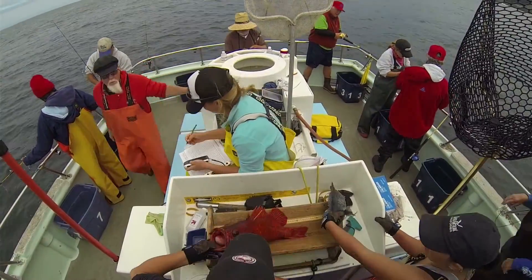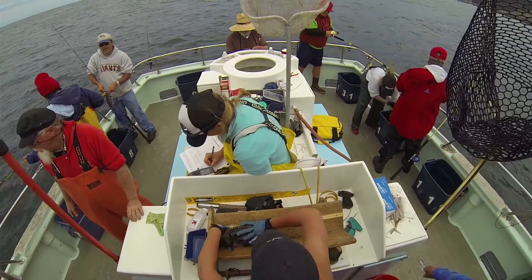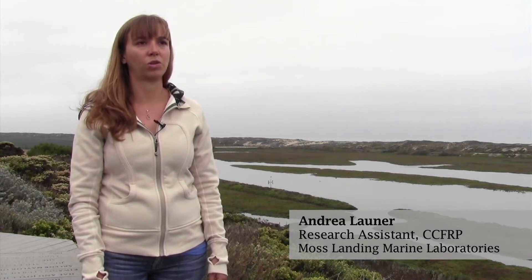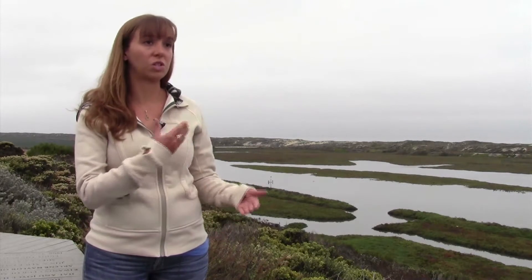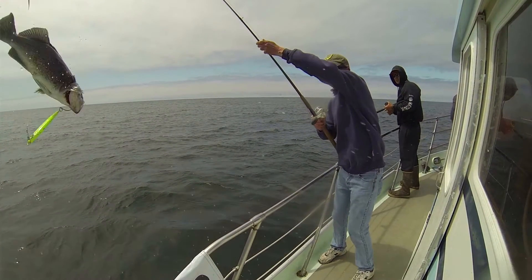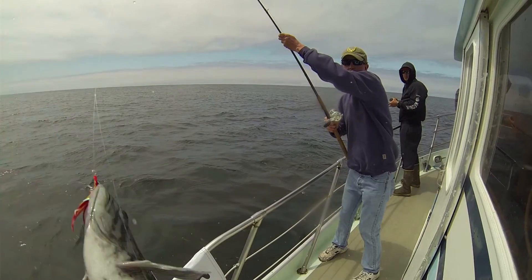I'm more in charge of data entry — making sure that everything we write down on the boat actually makes it into the database so we can use those data in the future — and also quality control, making sure that the protocol we started in 2007 still holds true now, even though we've had staff changes and things like that.